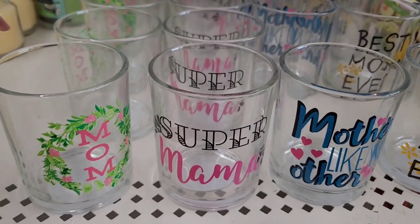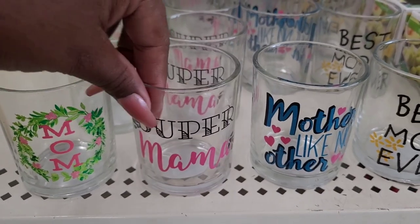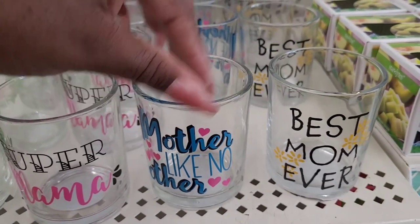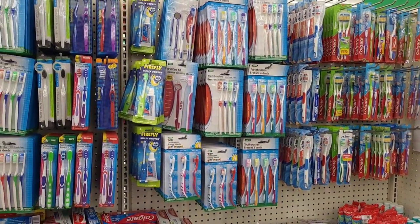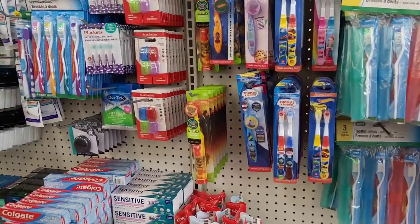Then they have these little candle holders - this one says 'Mom,' 'Super Mama,' 'Mother like no other,' 'Best mom ever.' Those are cute. Over here at the toothbrush and toothpaste section - dental hygiene section some would say.